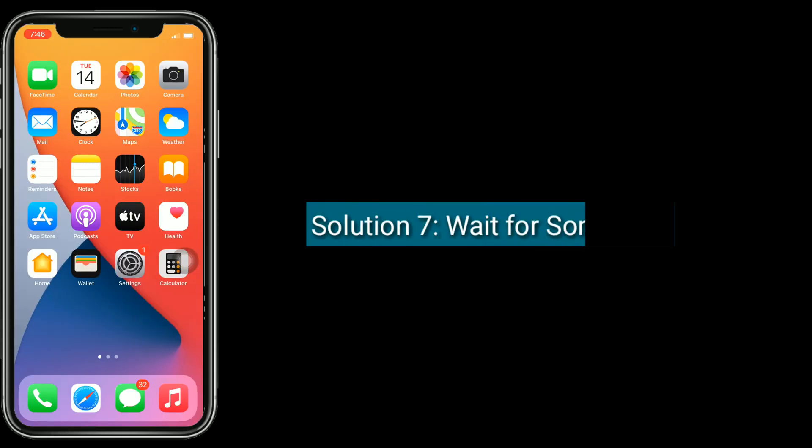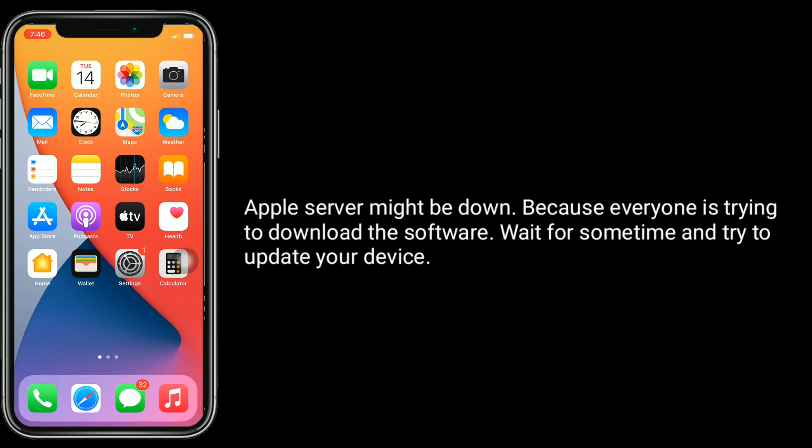Solution 7 is to wait for some time. Apple's server might be down because everyone is trying to download the software. Wait for some time and try to update your device.